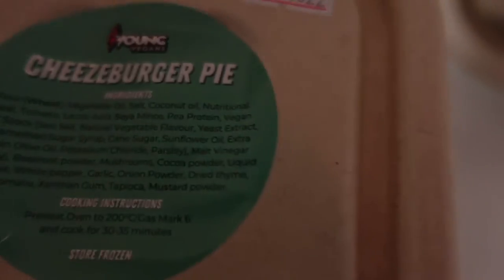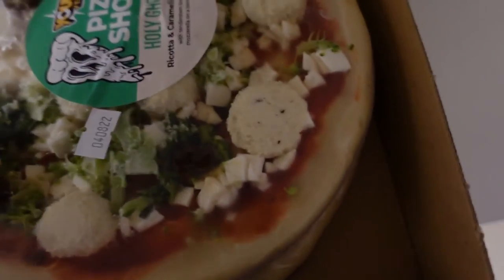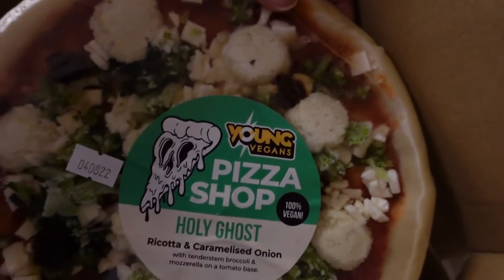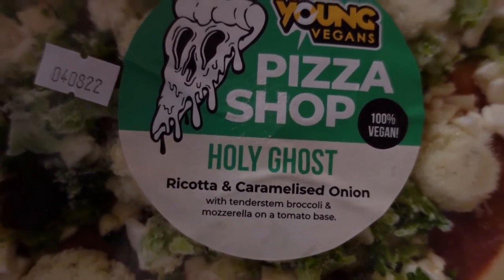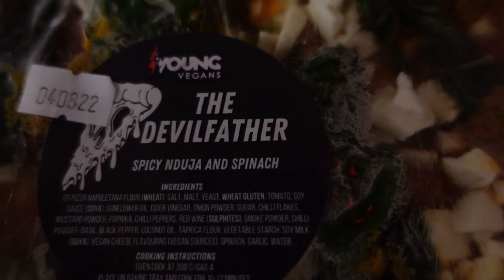I've got myself a few pies including the chicken katsu, the mushroom stroganoff, cheeseburger pie, chicken katsu and mac and cheese — which I think might be my favourite even though I haven't tried it yet. And last but not least, I've got a few pizzas as well. We've got the Holy Ghost ricotta and caramelised onion pizza, and then we've got the Devil Father — spicy 'nduja and spinach. I love the seasoning. They're awesome.